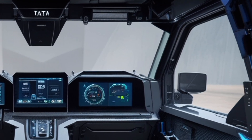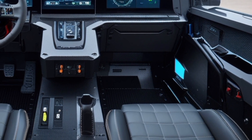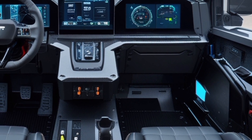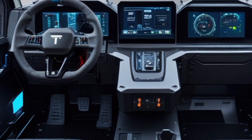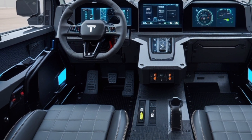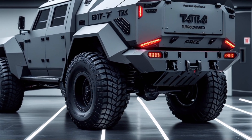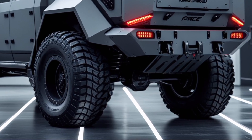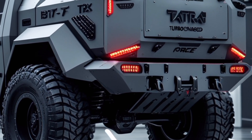Chassis and suspension: Tatra's signature backbone tube chassis with independent suspension ensures exceptional off-road capabilities. This design provides high ground clearance and stability, crucial for navigating challenging terrains. The T8 15.7 Force is engineered to handle substantial payloads, with capacities reaching up to 25 tons, making it ideal for transporting heavy equipment and supplies in demanding conditions.